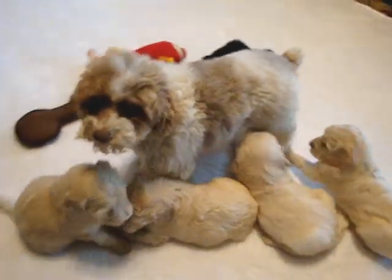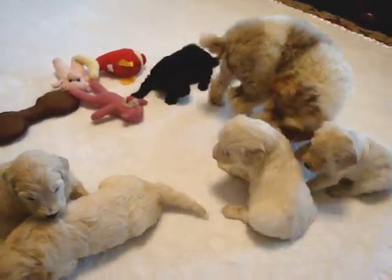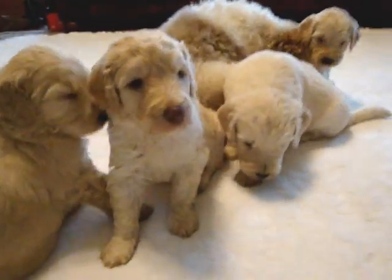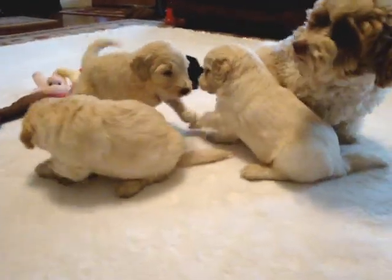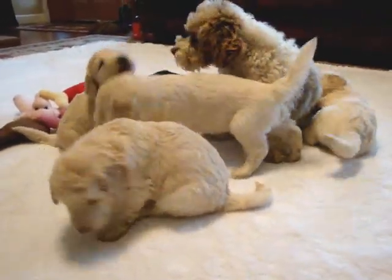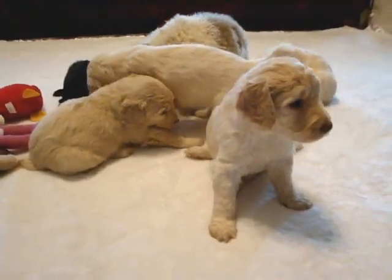We'll either have visits or calls for final choices, and then pickup or delivery will be at eight weeks. They've been vaccinated the first time with their parvo combination.